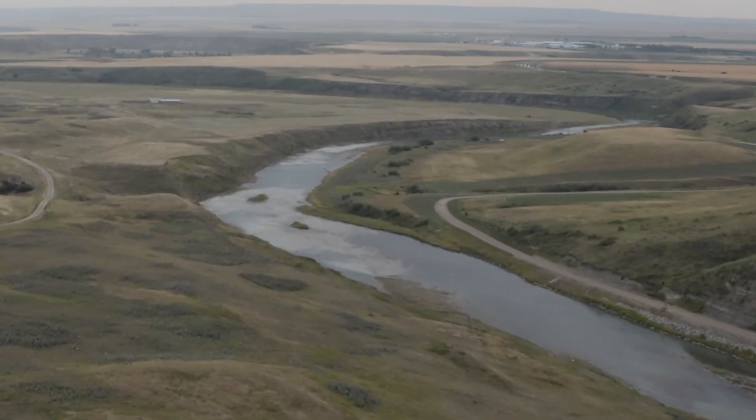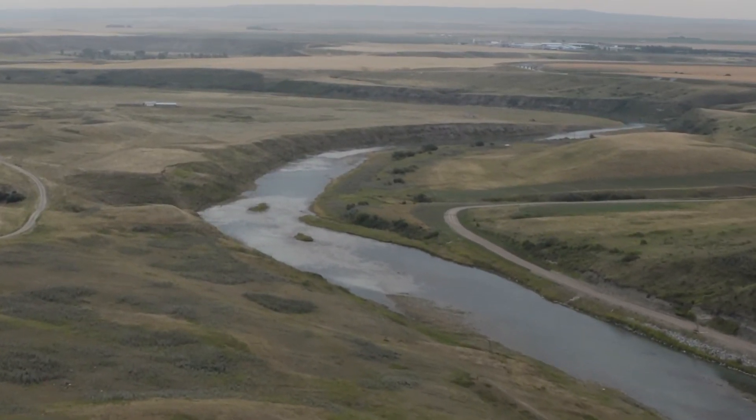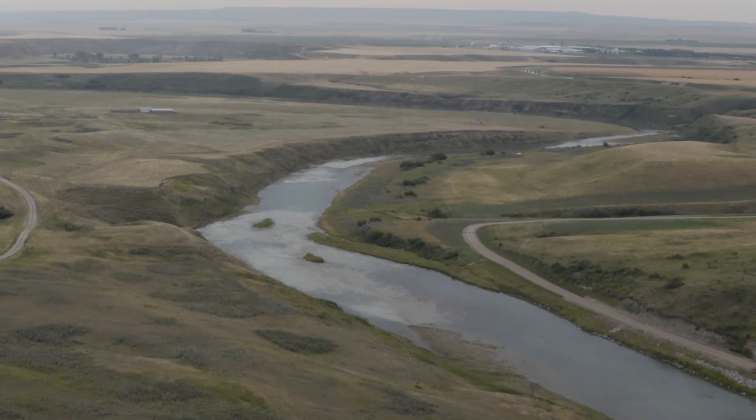With this work complete, the St. Mary Reservoir will continue to safely serve southern Alberta for another generation.